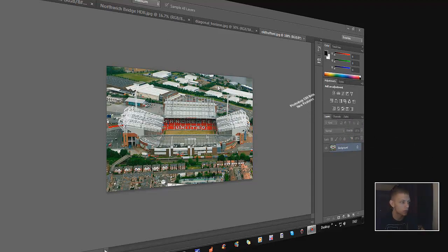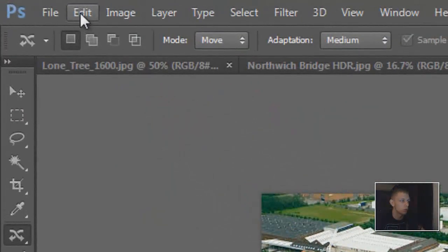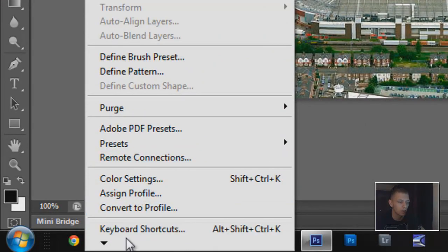The first thing I want to show you is the interface itself. As you can tell it looks a lot better — I love the color better than the old Photoshop. If we go to Edit, you need to look for Preferences. You'll see this little arrow at the bottom — click that to go further down.